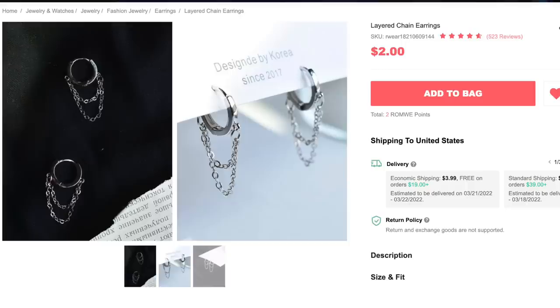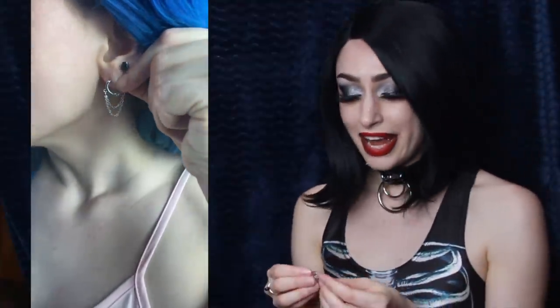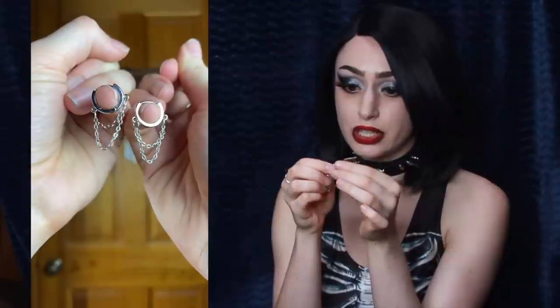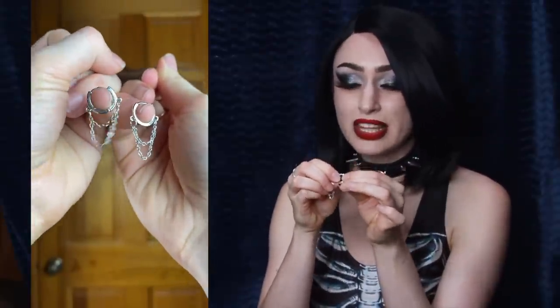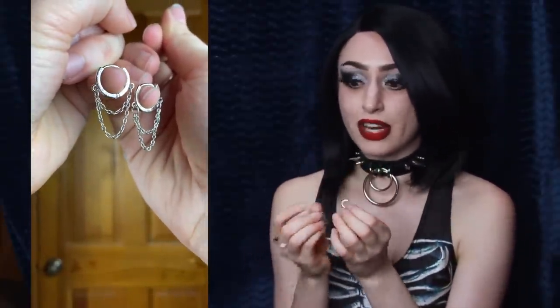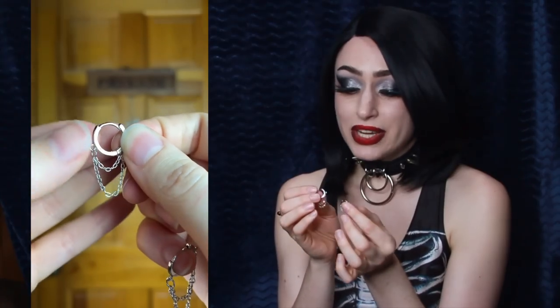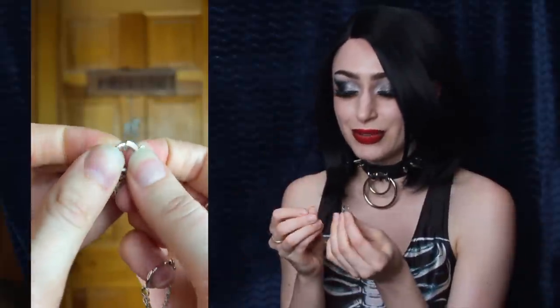And next up we have the Layer Chain Earrings for $2. These make me think of BTS or K-pop stars — I feel like a lot of people in that scene tend to wear earrings like this with the layered chains. The only thing I'm not really a fan of is that they don't feel as sturdy when you close them, so I'm worried that if I wear them out they'll randomly open and I'll lose them. I wish they had a better locking mechanism. But I cannot wait to wear these as a layering piece — I have three piercings in my lobe so I like to stagger my earrings. These will be perfect.